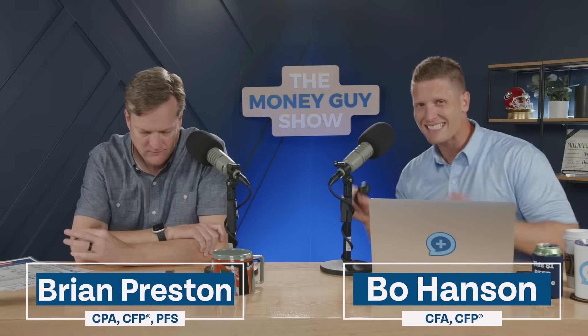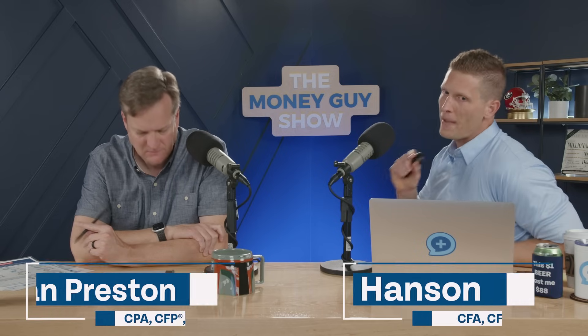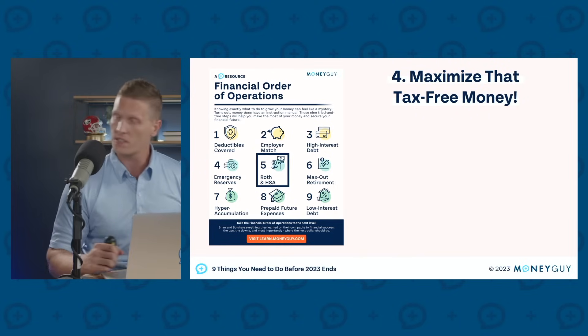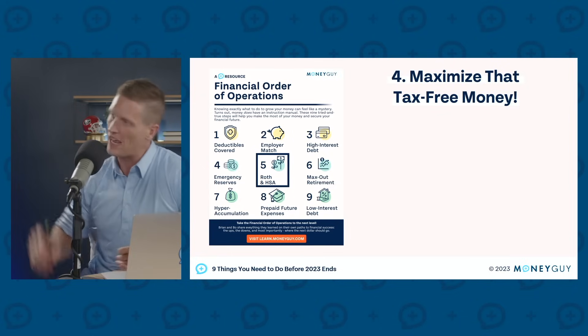Brian, let's talk about the next thing we ought to be thinking about as we move towards year end. We want to make sure that we're maximizing our tax-free money opportunities. This is Step 5 of the financial order of operations — we're talking about putting up Roth dollars and building up dollars in health savings accounts.